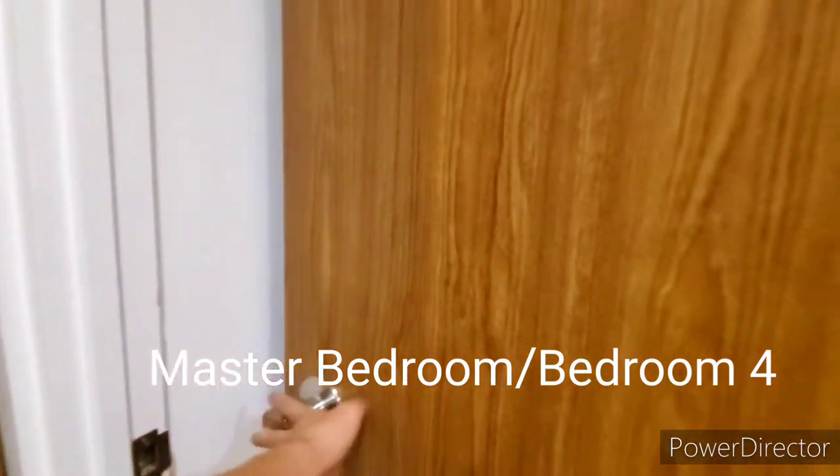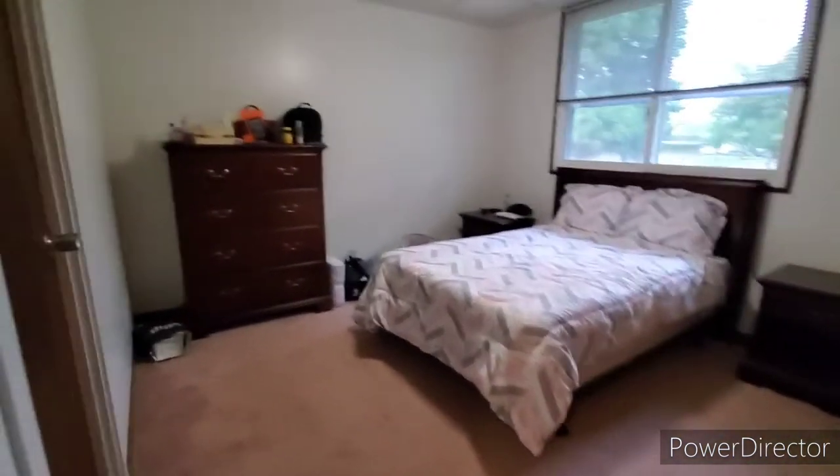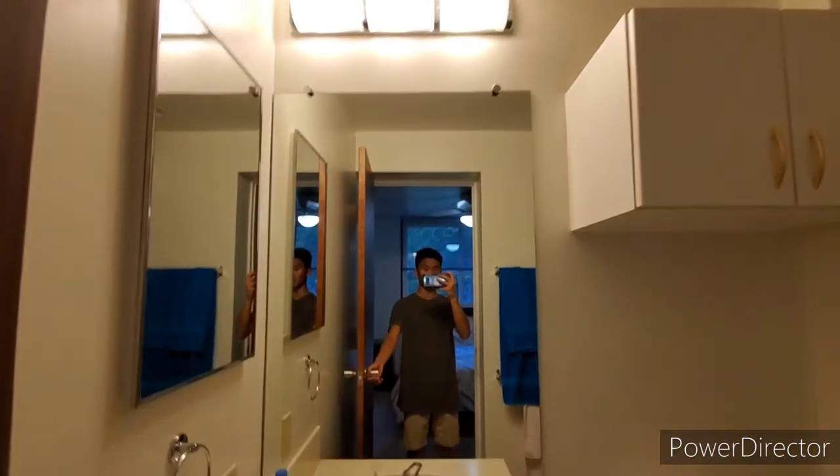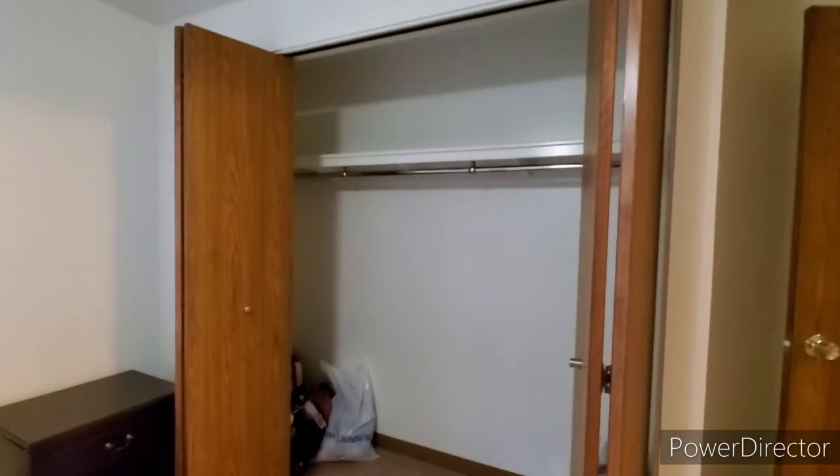Heading to the master bedroom — I think this one is going to be called bedroom four according to the floor plan. It's not really that big, but it's better to have a room than to not have a room. Here's the bathroom — big mirror, and then here you have another mirror cabinet where you can put your stuff in. Here's your shower — really cool shower. And then here you have the closet. Not a walk-in closet, but still a good amount of space to put your stuff in.